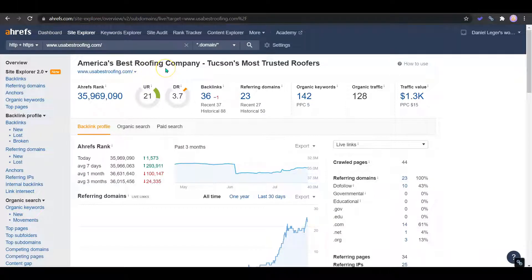This is a tool called AHREFS which shows what's happening on the back end of a website. Right now I've got yours pulled up. We can see that you have a homepage ranking of 21, but your domain ranking is low at a 3.7. You do want this to be a one-to-one ratio for full optimization.